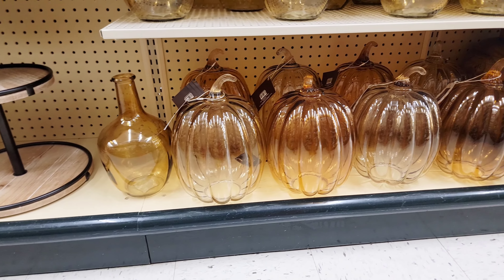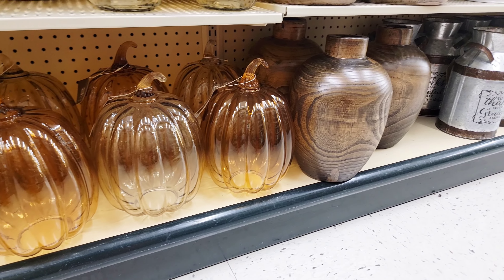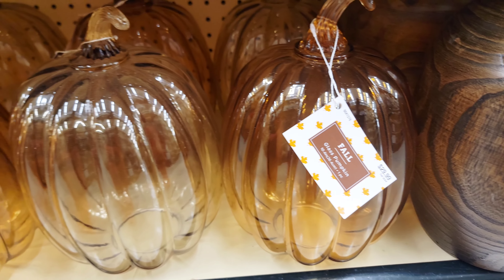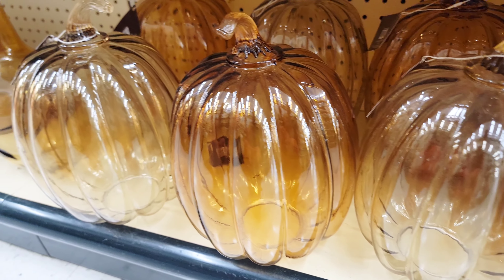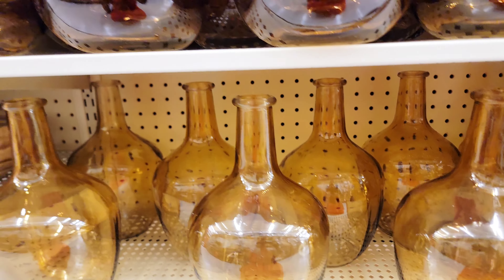If you love incorporating amber or wood tones into your fall decor, these amber glass pumpkins are perfect. They look so luxe and they are a dupe — I can't remember where I've seen them before, but the vases are perfect.